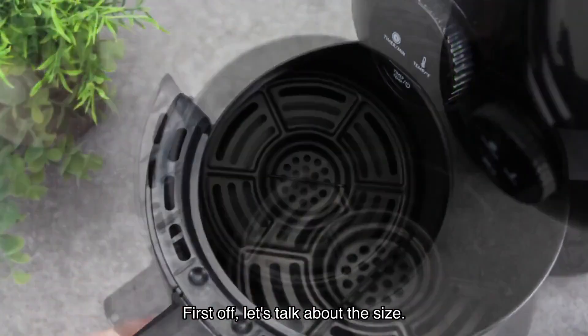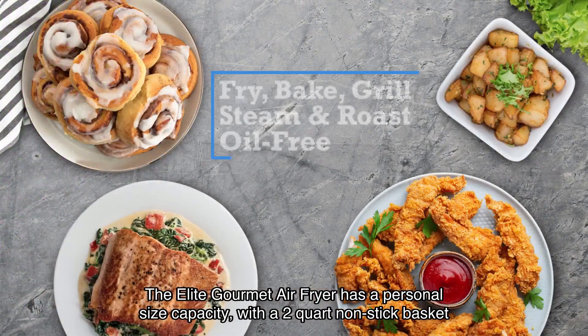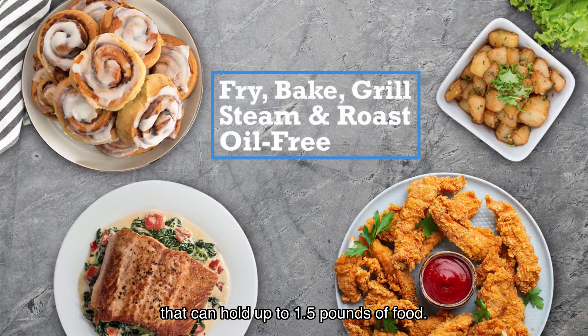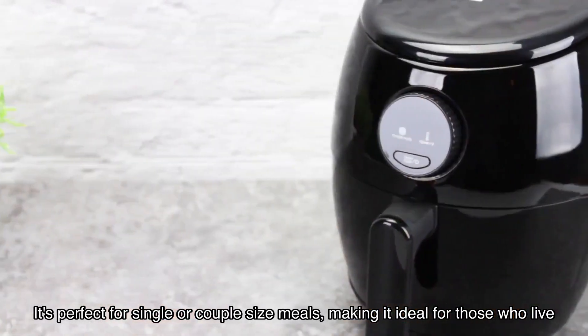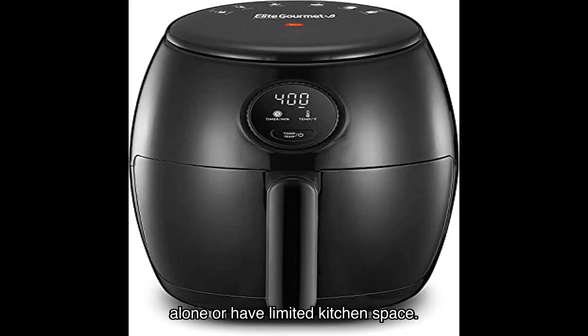First off, let's talk about the size. The Elite Gourmet Air Fryer has a personal size capacity, with a 2-quart non-stick basket that can hold up to 1.5 pounds of food. It's perfect for single or couple-sized meals, making it ideal for those who live alone or have limited kitchen space.